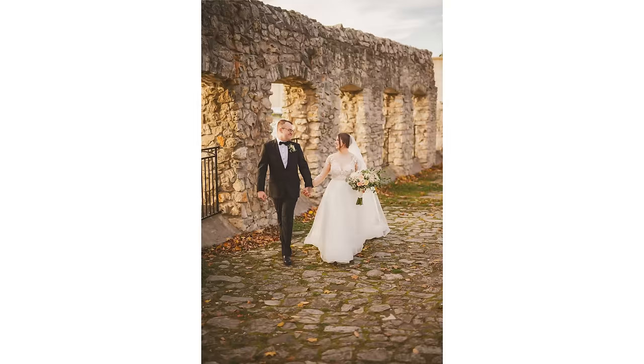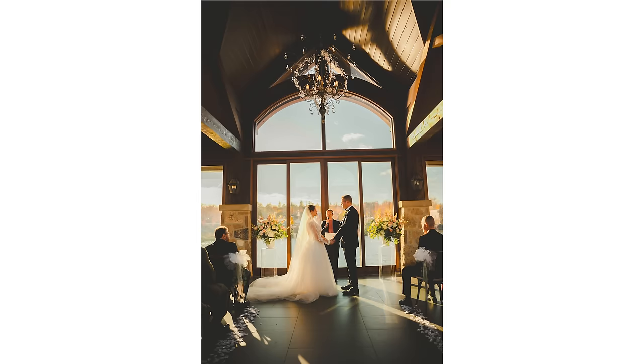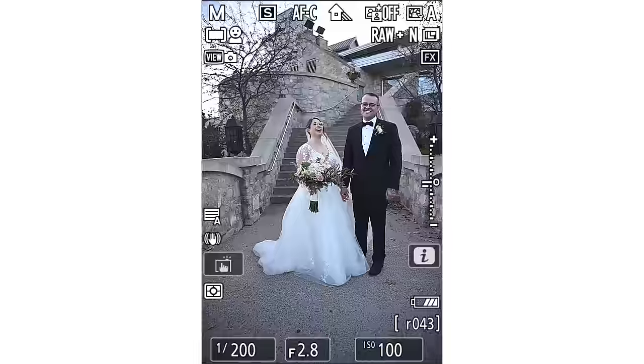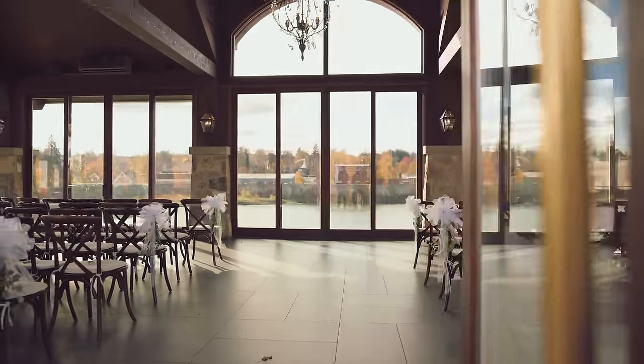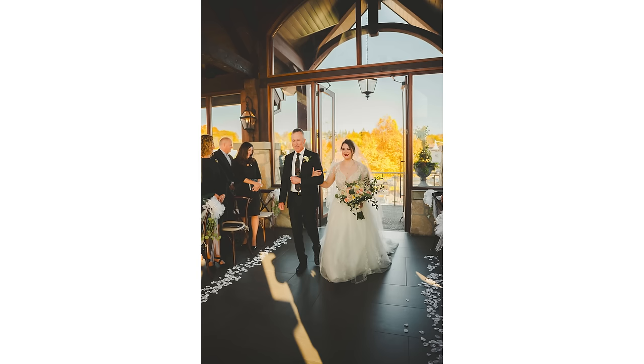I did purchase this camera with my own money, as well as the lenses, and this is in no way a sponsored video. If you're a hybrid photo and video creator, I'll be doing another video next month that includes more thoughts and comparisons on this camera versus others in the industry.